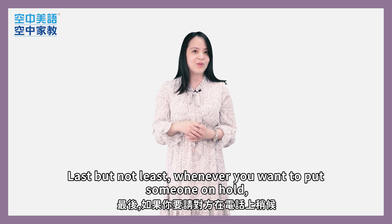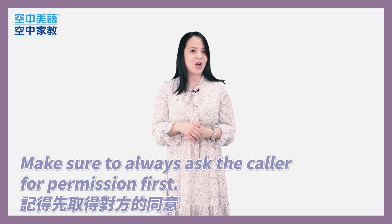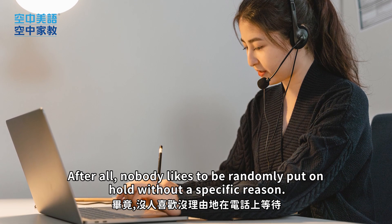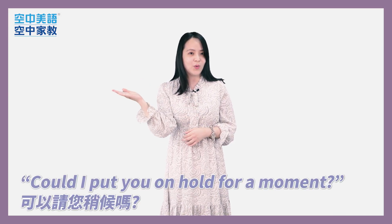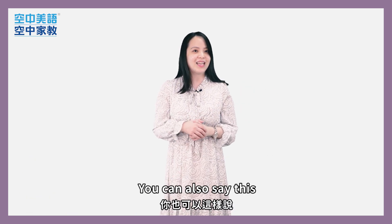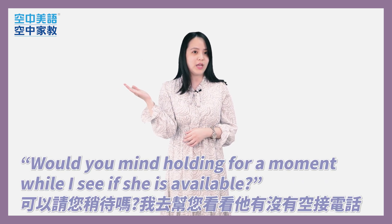Last but not least, whenever you want to put someone on hold, make sure to always ask the caller for permission first. After all, nobody likes to be randomly put on hold without a specific reason. For instance, you could say, 'Could I put you on hold for a moment?' Or, 'May I place you on hold for a moment while I look that up for you?' You can also say, 'Would you mind holding for a moment while I see if she's available?'